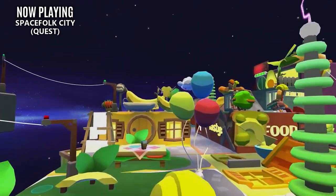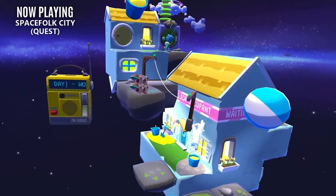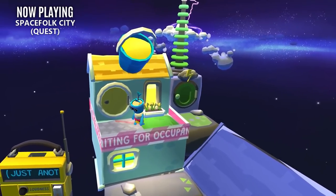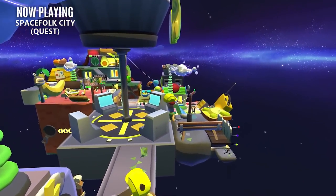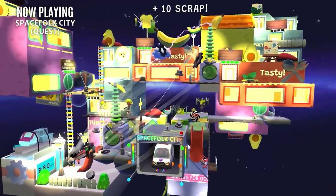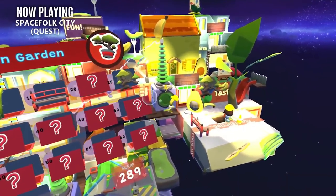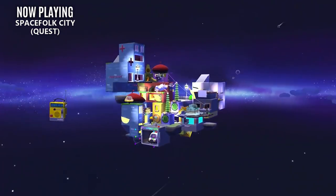We'll start things off with this week's release schedule. The casual city building title Space Folk has recently released for the Oculus Quest. Help your spacefaring citizens avoid an upcoming supernova and then build them the city of their dreams. This title looks like a mix between SimCity and Theme Park Simulator — an approachable, funky take on the classic city building genre. It's planned to release on Steam sometime next month.